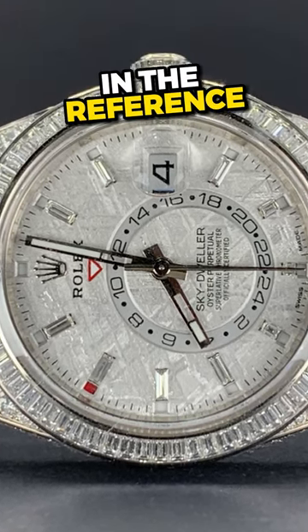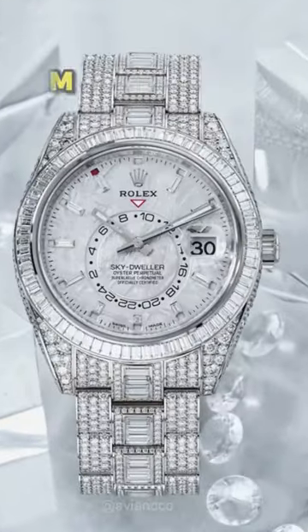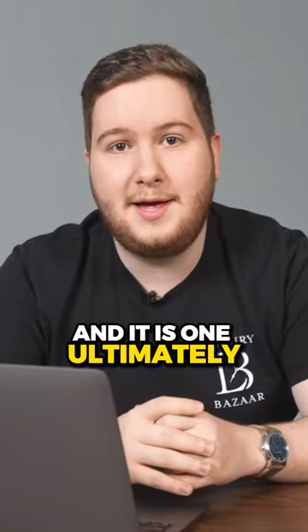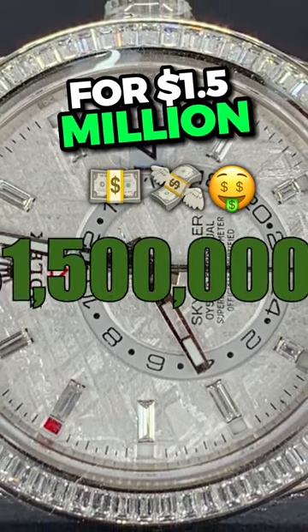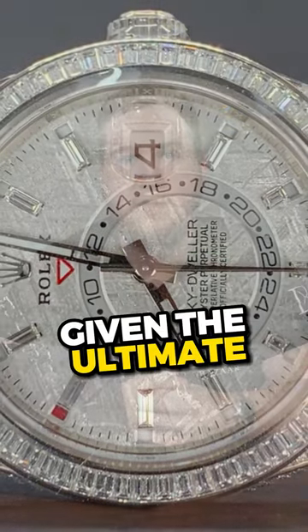Rolex Sky-Dweller in the reference 326959RBR. It is a full pavé, gem-set watch with a meteorite dial. It's a watch I've never even seen myself in person, and it is one that I've only ever seen come up online or in a dealer chat for $1.5 million. That is definitely a heavy price tag, but it is definitely warranted given the ultimate availability of this watch, which is really not much overall.